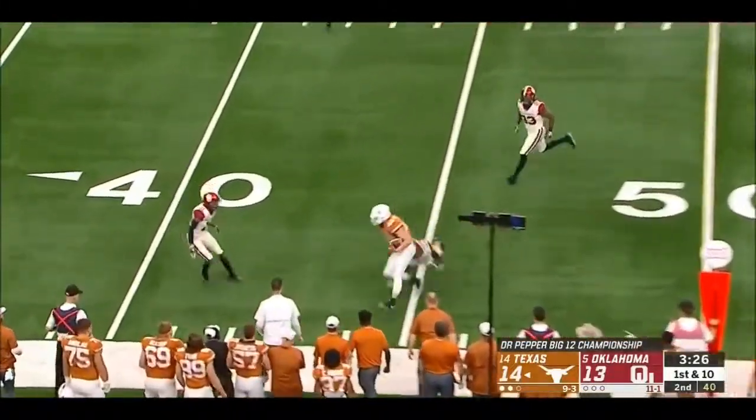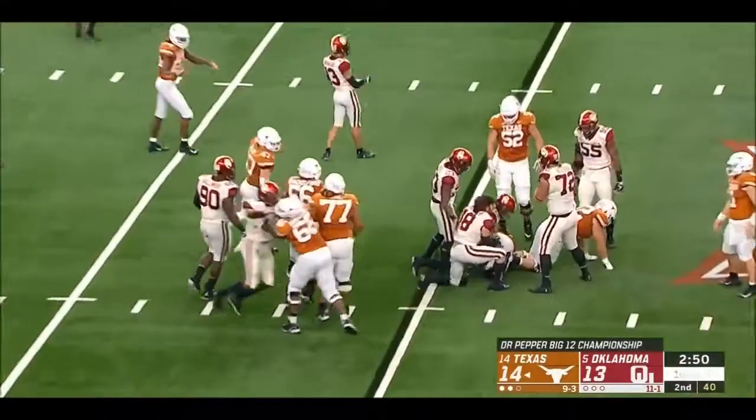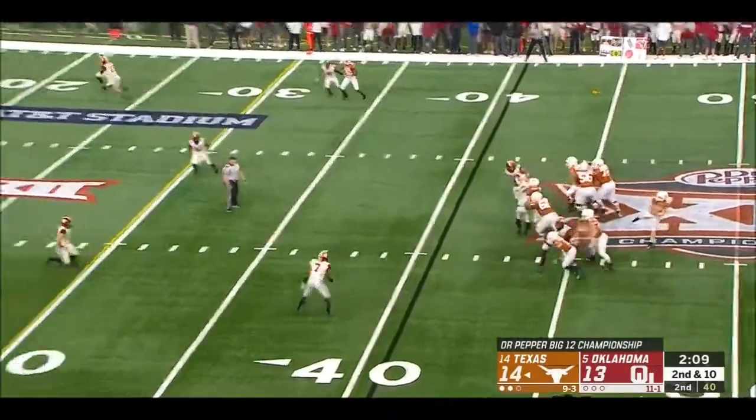Beck is wide open — Andrew Beck, he was the H-back. Ideally Tom Herman would want to score with as little time left as possible.